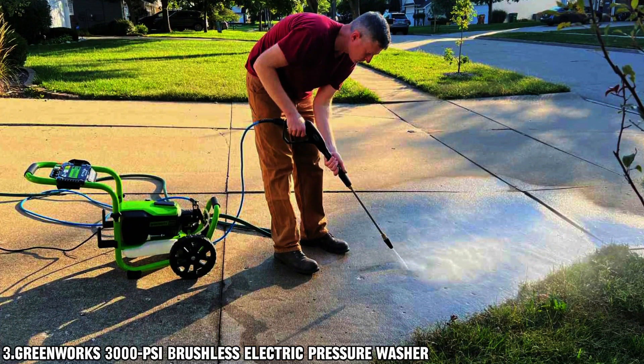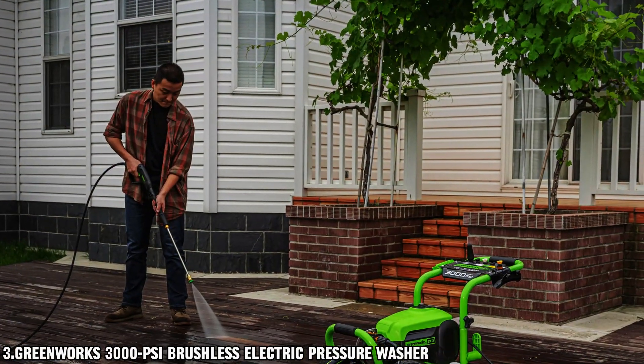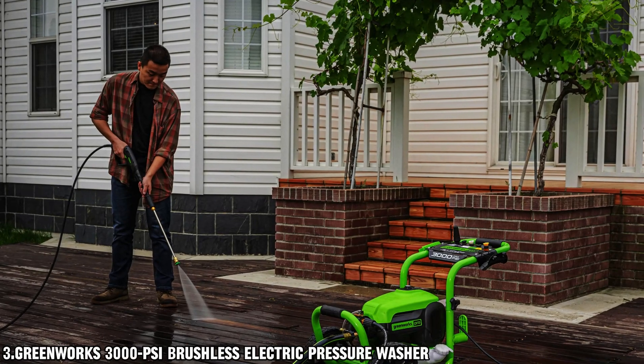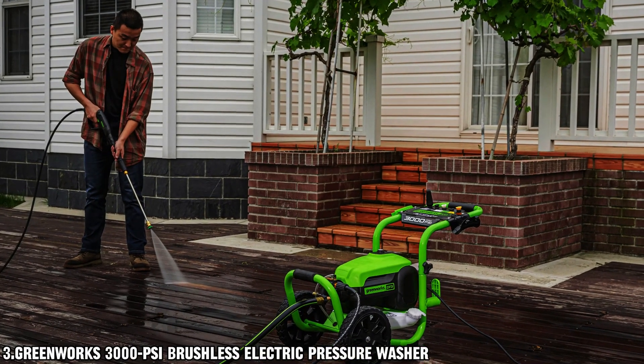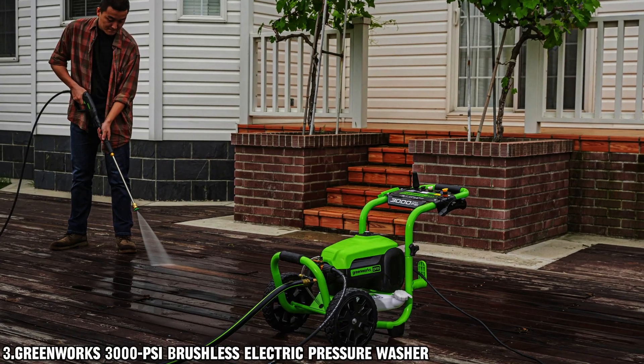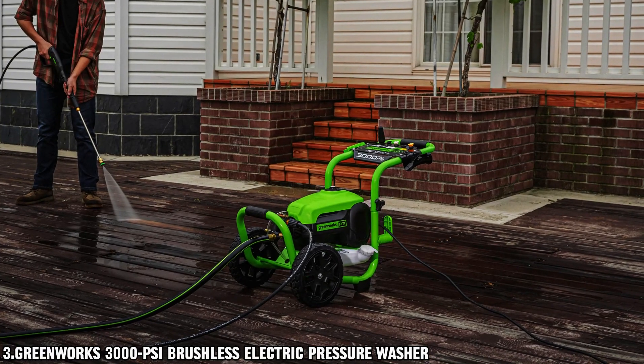Plus, with its rugged design and included accessories like the Metal Gun and 25-foot Uberflex kink-resistant hose, along with a variety of nozzle tips — including 15, 25, and 40-degree options — as well as soap and turbo nozzles, you'll have everything you need to tackle any cleaning task effortlessly.